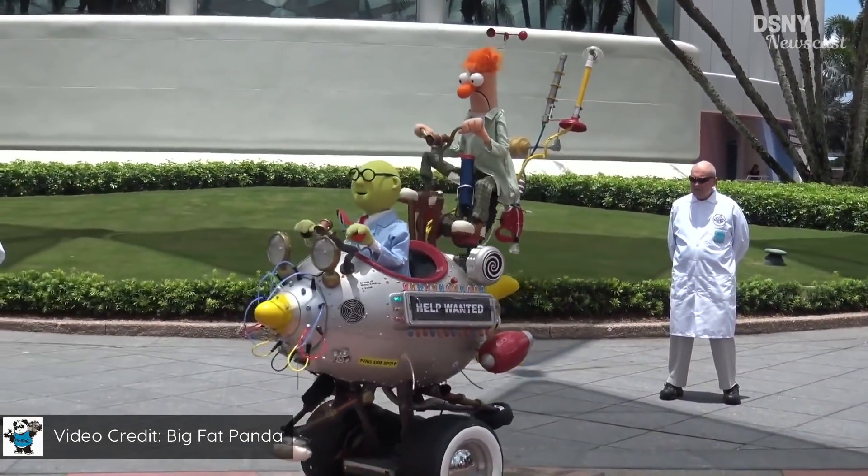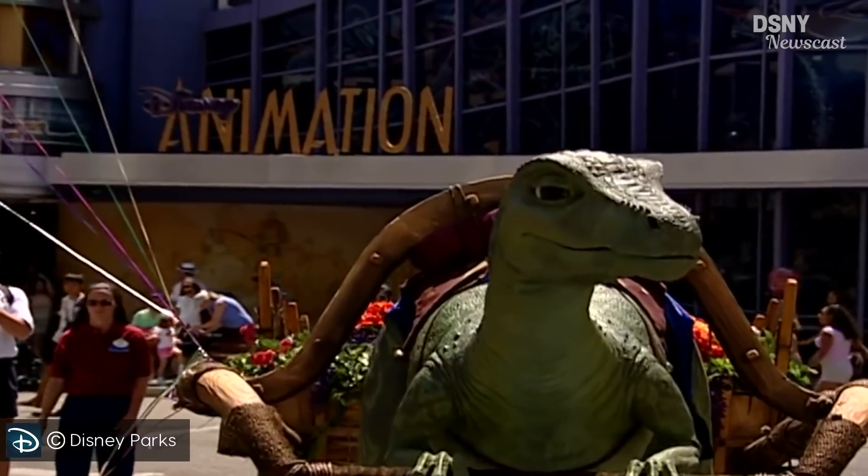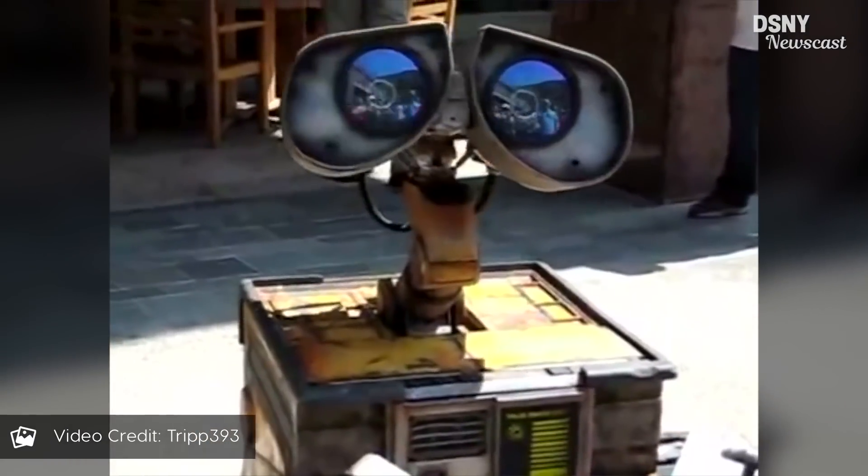And so with the Living Character Initiative, the ambition was there, but the reliability of the technology and the practicality of the puppetry was not. Which brings us to today, as Disney Research has been developing three new projects that build upon what the Living Character Initiative started, but with the mission objective focused on bringing characters to life at true-to-life scale, like they've literally leapt off the silver screen.